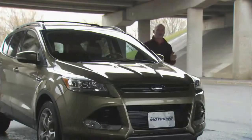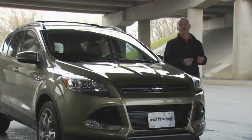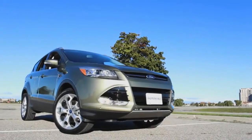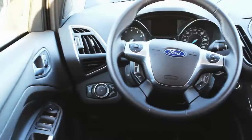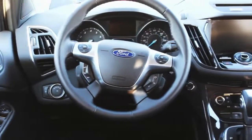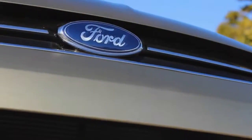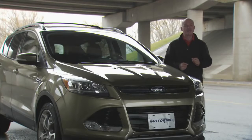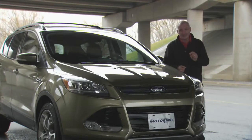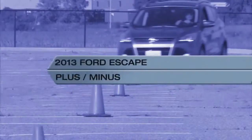There is no question that this latest Escape is a very good crossover. Two great EcoBoost engines and a very good all-wheel drive system. You can also have it just about any way you want it, but therein lies the rub. The Escape starts at about $20,000, but this one sitting right here is over $42,000. I'm sorry, that amount of money is not escaping from my wallet anytime soon.